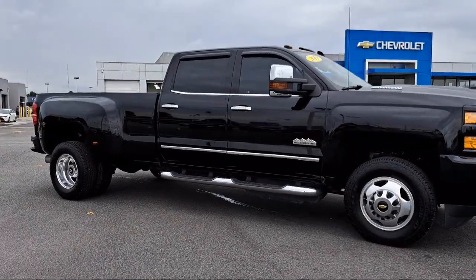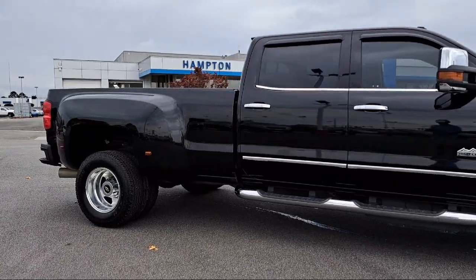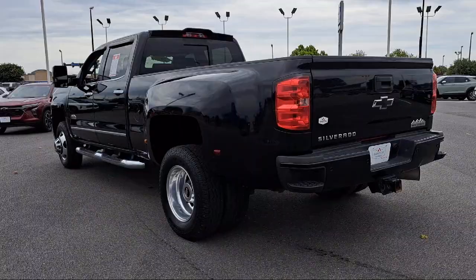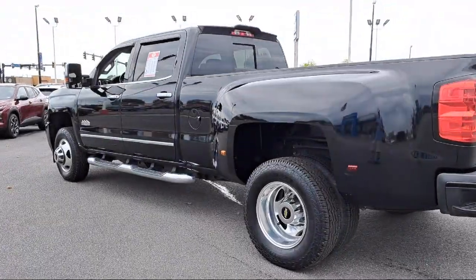It also features HD radio, lane departure warning system, Chevrolet infotainment system with navigation, rear view camera, and digital steering assist, and has less than 95,000 miles on the odometer.